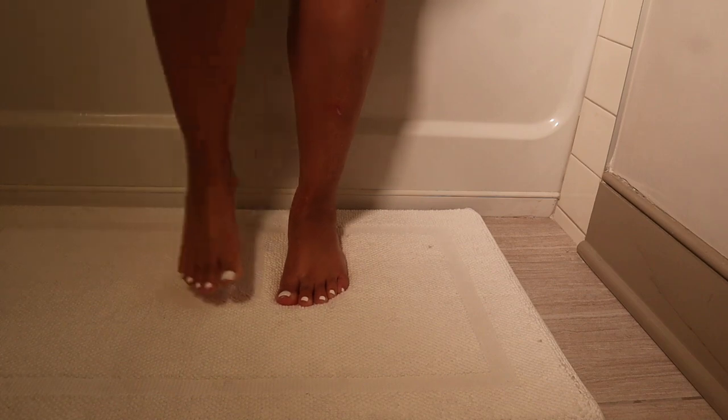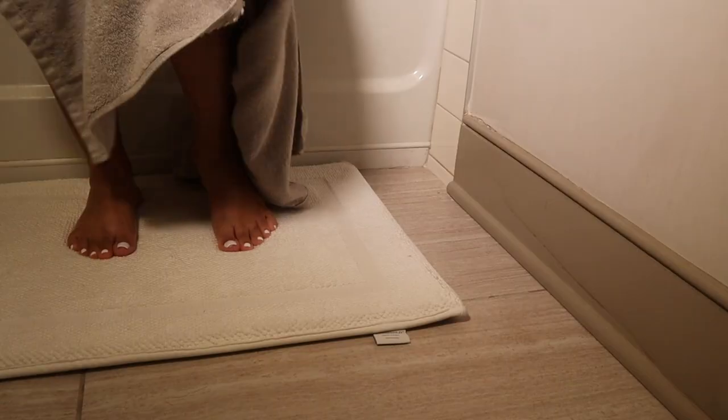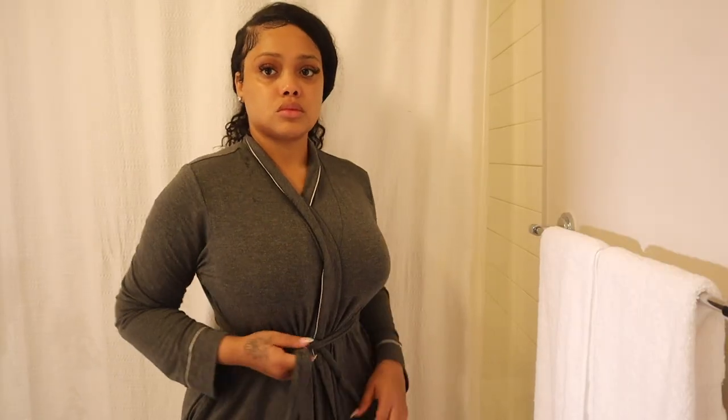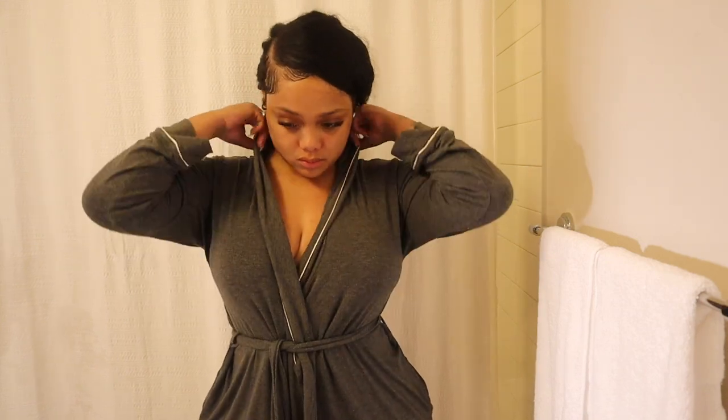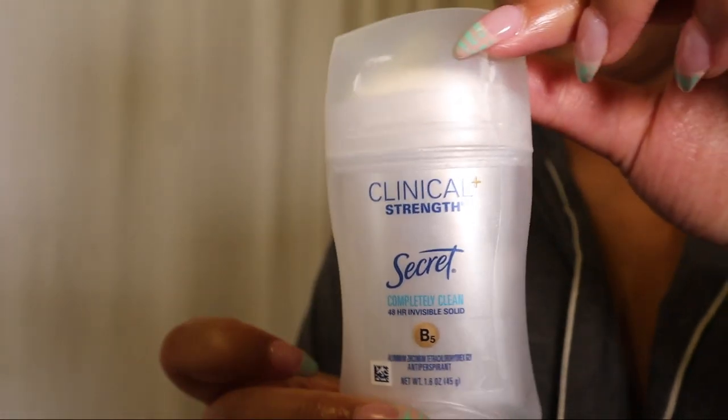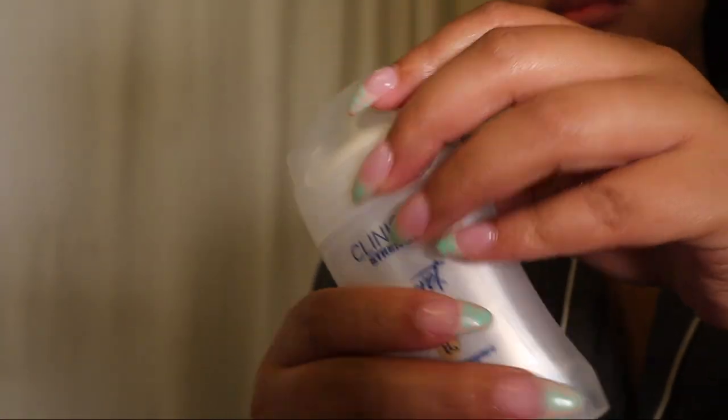Now that the shower is complete, I like to step onto this water-absorbing mat that I got from Target and dry my feet off and my upper body before putting on my robe. I got this robe from Target — it's super cute, super comfy, kind of like a dupe to the Skims. This is the only deodorant that works for me: the clinical strength from Secret. It just works best with my body chemistry.